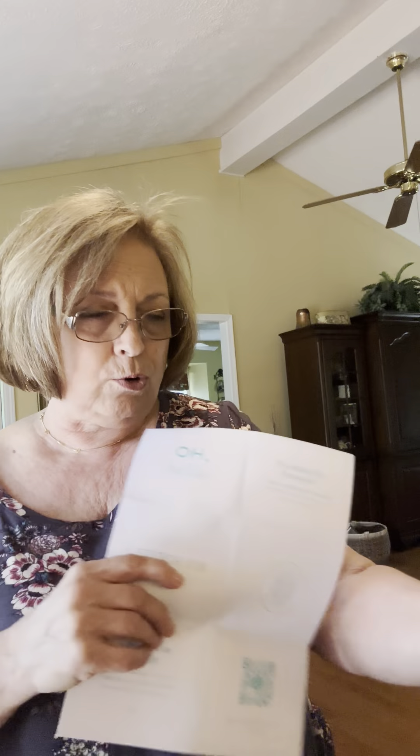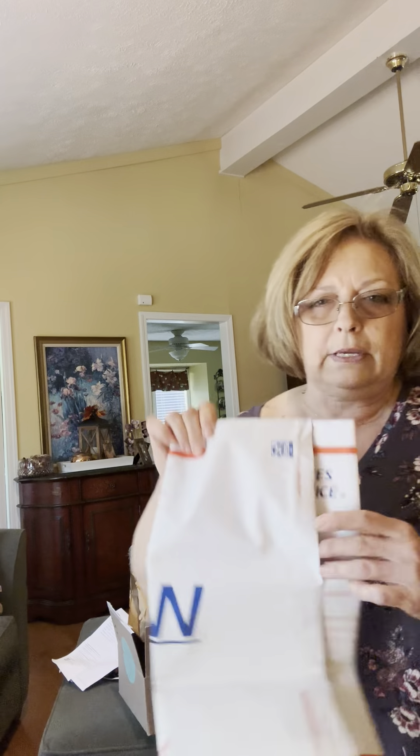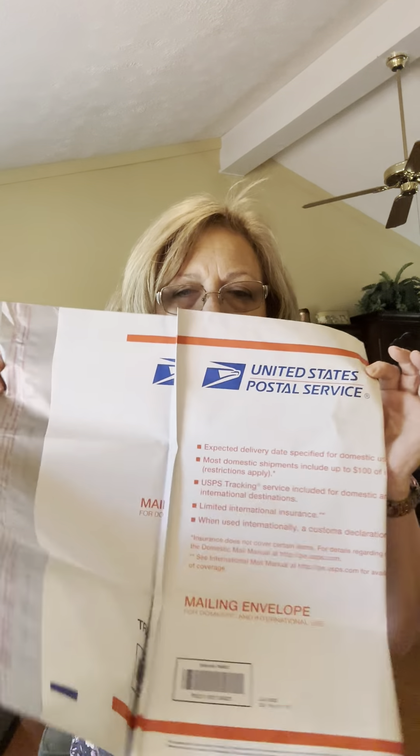I specifically ask for petite clothing since I'm only 4 foot 11. They always fit me better — shorter, of course, in the arms and the legs and the whole body. It's free shipping both ways. They do send you that priority envelope ready to go. I take it to my post office because I do like to get a receipt.